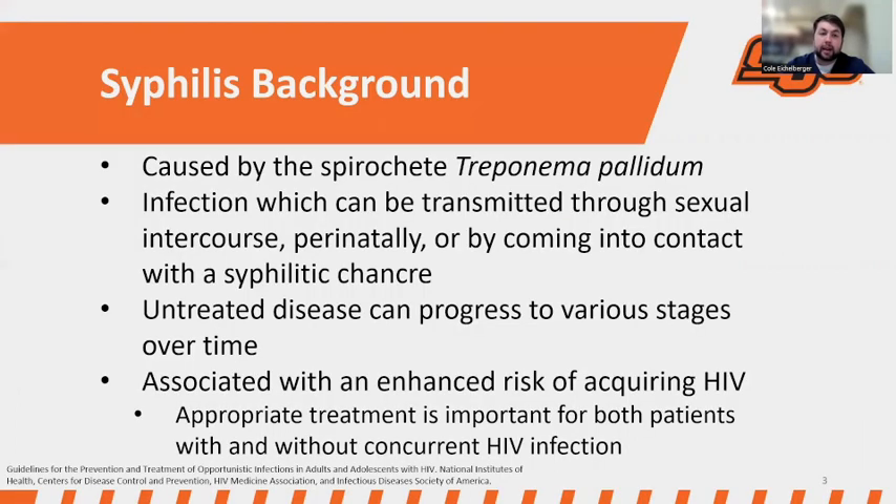Starting off with a little bit of background on syphilis: it's caused by the spirochete Treponema pallidum. It's an infection which can be transmitted through sexual intercourse, perinatally, or by coming into contact with a syphilitic chancre. The untreated disease can progress to various stages, and it is associated with an enhanced risk of acquiring HIV. So it's important to appropriately treat patients both with and without HIV.